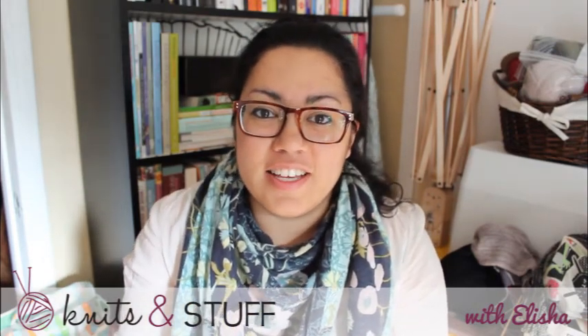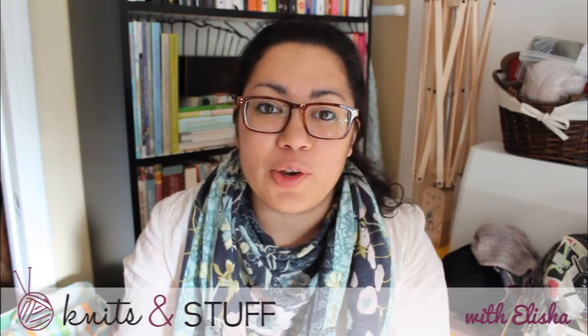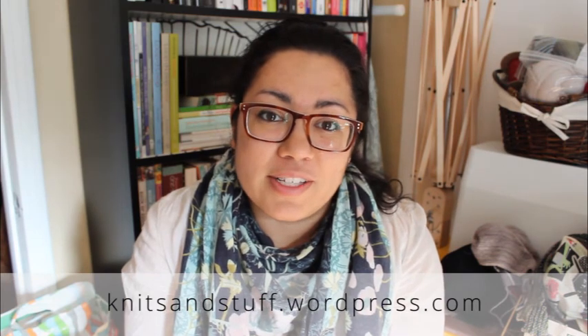Hi guys! Today is Monday, May 18th, and welcome to episode 31 of Knits and Stuff. My name is Alicia, and today we'll be talking about works in progress, pretty things, and local delights. Welcome to those of you that are new, and for those of you that are returning, thanks for coming back. If you haven't already, there's a group in Ravelry you can join called the Knits and Stuff Podcast — I'll put a link in the show notes at knitsandstuff.wordpress.com. So let's get started!